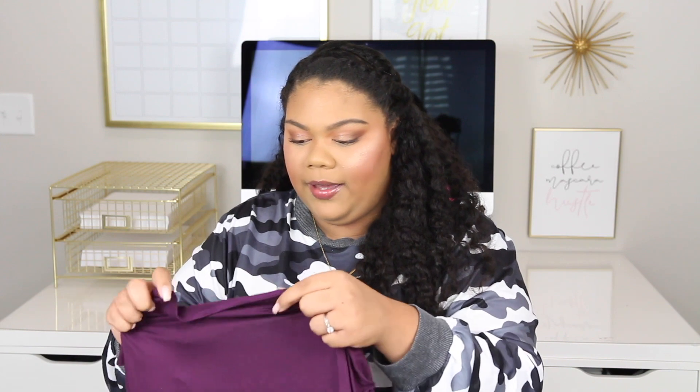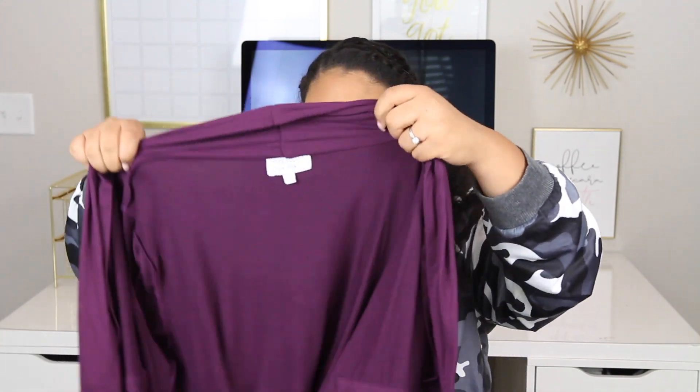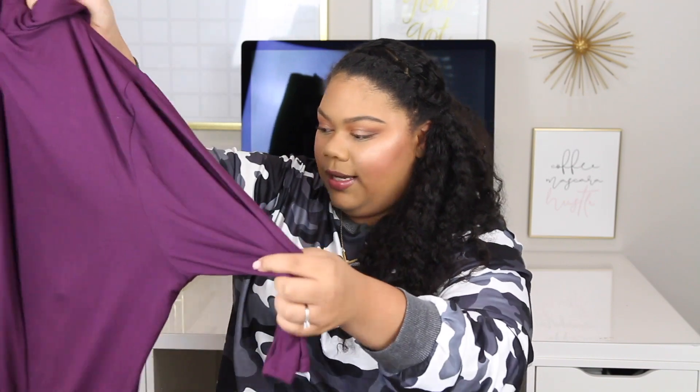I'm not a huge fan of this purpley color, but this is the brand Prescott New York. The style is called the Kiki Drawstring Cardigan, it's in a 3X, and it's $32. It's kind of cute — I like the style of it, it's just the color. This is why I like the box though — I would have never picked something off the rack in this color. Maybe I'll put it on and love it. It does have a drawstring detail in the front.